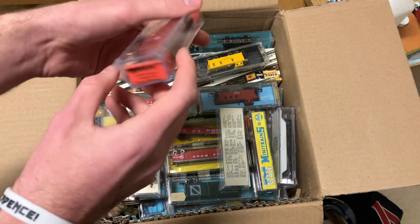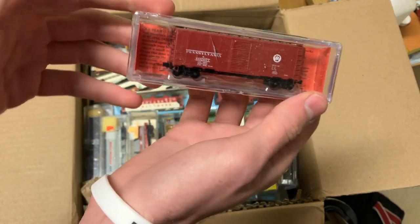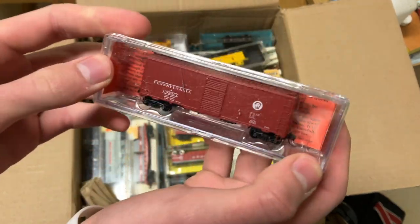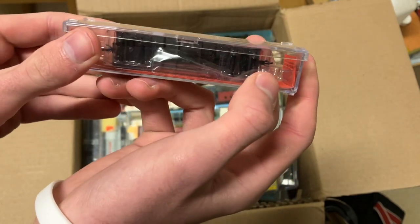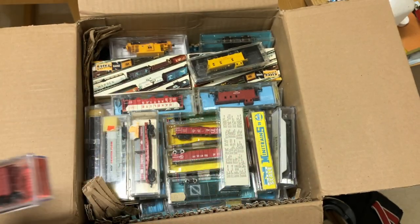Next we got another nice car here — a Deluxe Innovations Pennsylvania Railroad boxcar. Nice car right there. Love the Pennsylvania stuff, never get tired of that. I've never really heard of this brand before, so I've got some research to do on them.